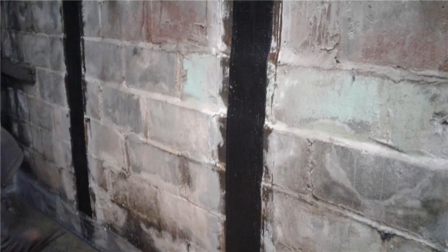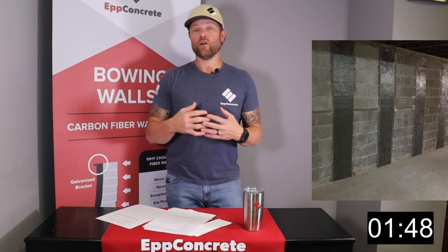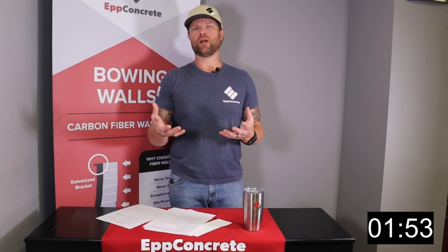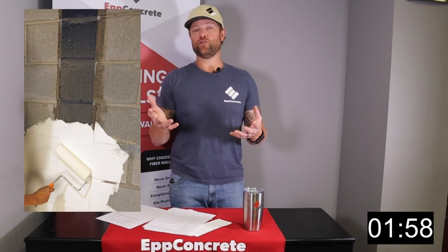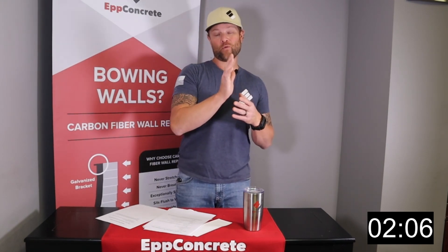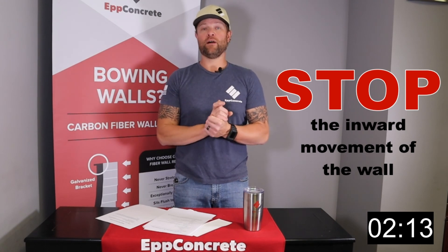The nice thing about using carbon fiber is it's lightweight. When it sits against a wall — like you can kind of see on this banner — it sits flat. We used to put a lot of steel I-beams on walls, and there is a place for steel I-beams, but if you can use carbon fiber, it sits flat and it's paintable, so you really don't know that it's there. It has no stretch, so if we put it on a wall that's bowing, though we can't get recovery with it, that wall will never go back in — it will stop the inward movement of that wall.